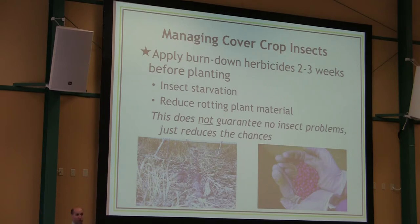Applying burndown herbicides two to three weeks before planting — I know that's easier said than done, and weather conditions have a large part to play. But it's a goal worth keeping in mind. Starvation is the absolute easiest and best way to manage a lot of these pests. In many cases you won't even know they were there if the herbicide was applied at the right time — they'll just starve and you won't see them.